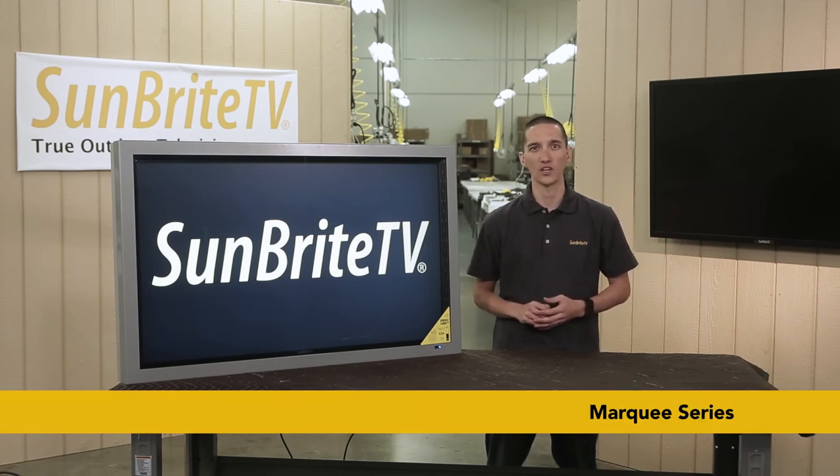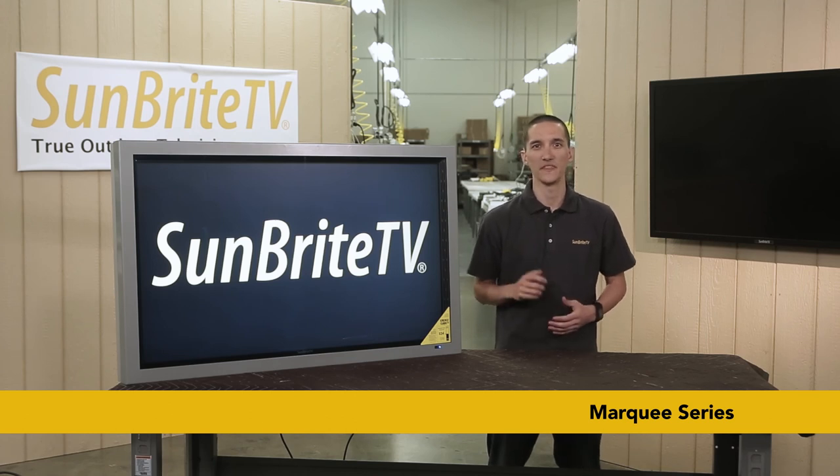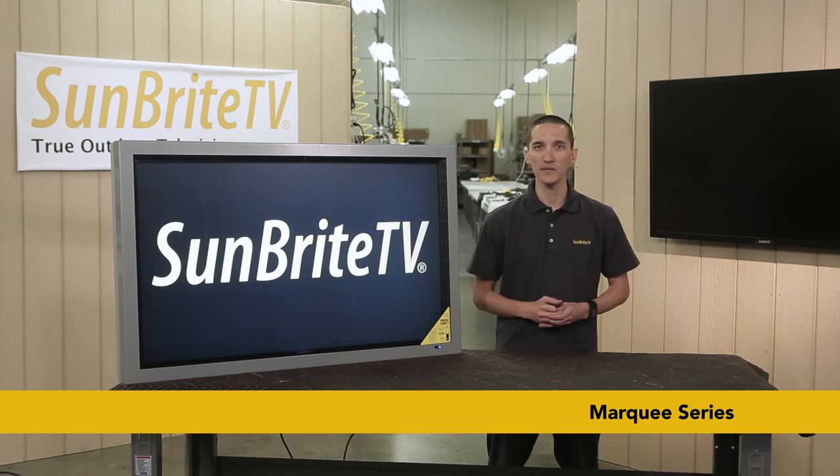Sunbrite TV's Marquee Series takes all the protection of the Pro Series and ramps up the brightness. With almost three times the brightness of the Pro Series, these models mean business. Designed for use as commercial outdoor digital signage, the Marquee Series steps up to the challenge. Whether you need landscape or portrait orientation, these TVs will be at home in even the harshest environments.